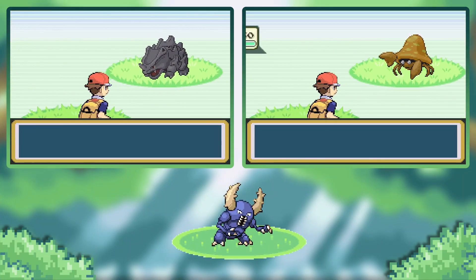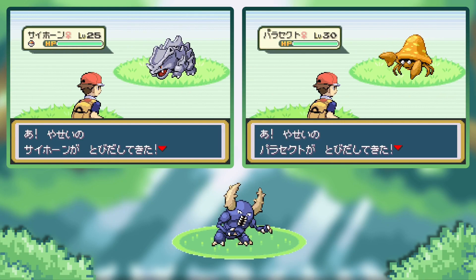Oh, shiny Parasect! What? Shiny Parasect. Hey, I told you you'd get something. That's pretty cool — I mean, I have one already, but still. I'll see you guys back on the single screen in just one second.